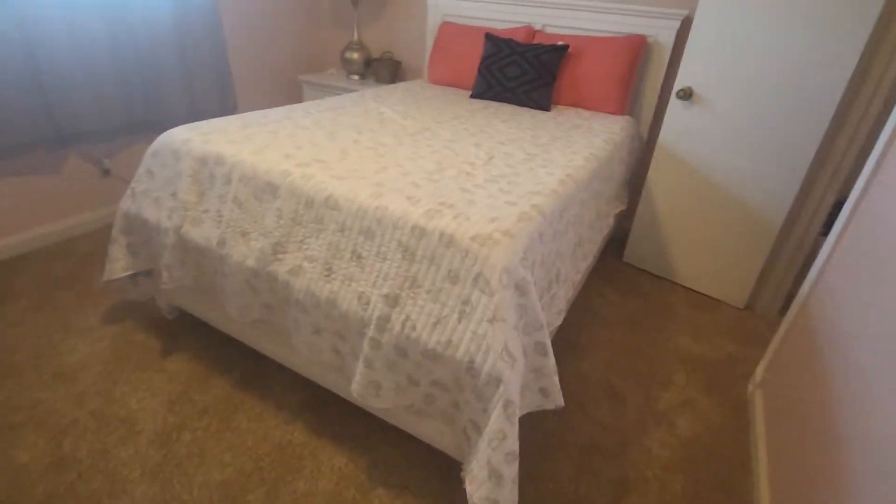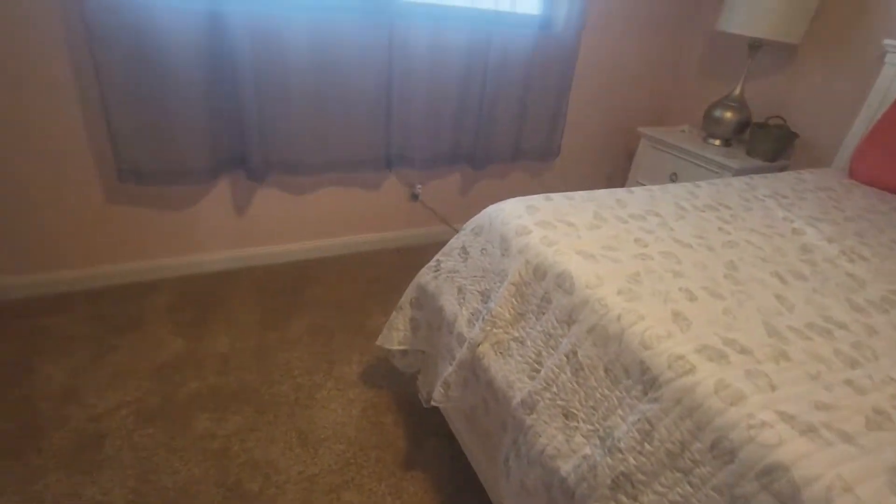We had carpet in the bedroom, but it looks newer. Those seem to be impact type windows.